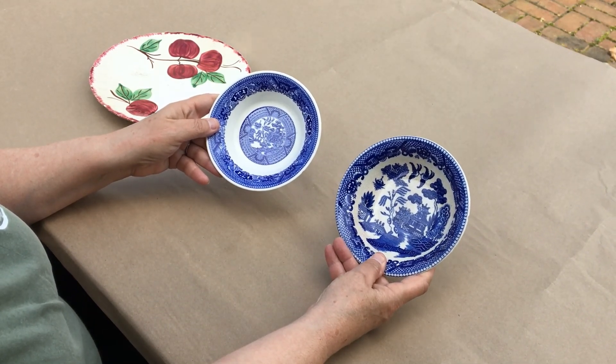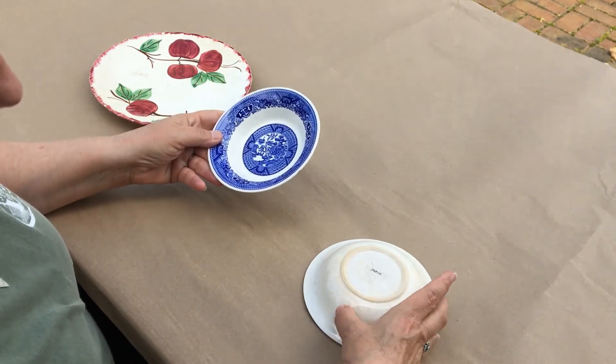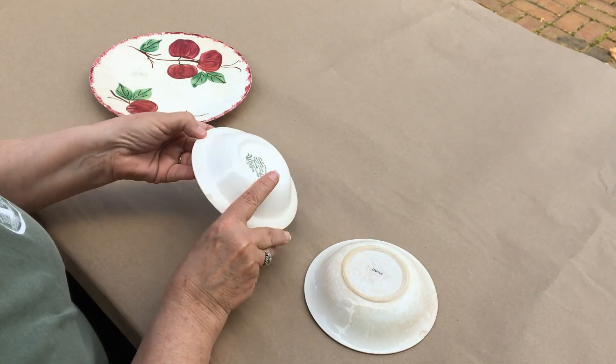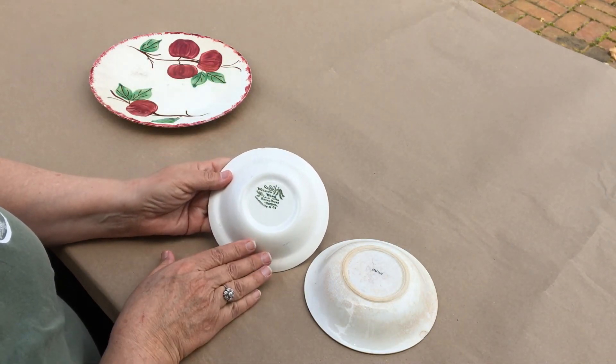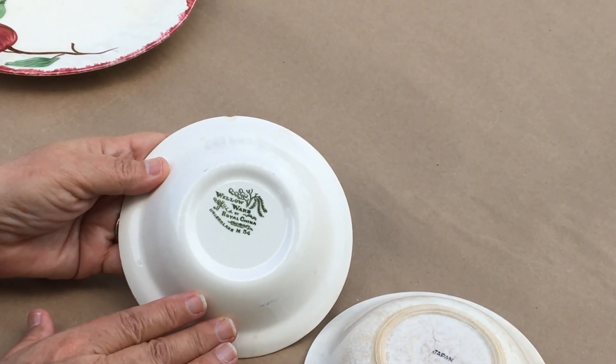Now both of these bowls are marked on the back. One has a printed mark that says Japan, and this one has a mark that says Willow Ware by Royal China, Under Glaze, M54.